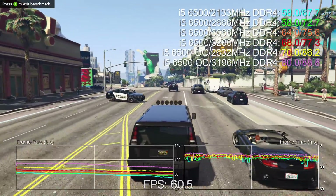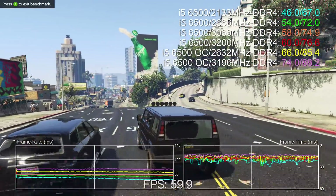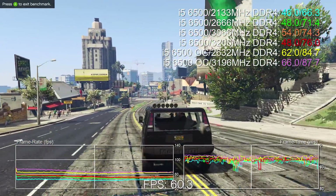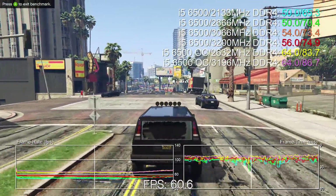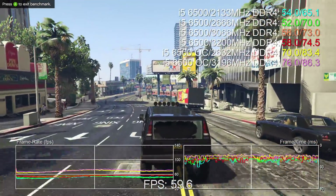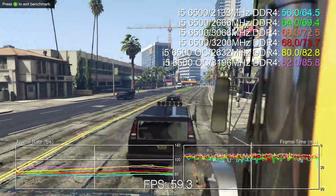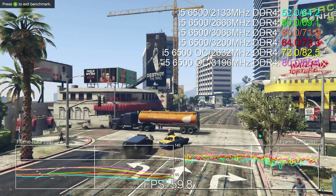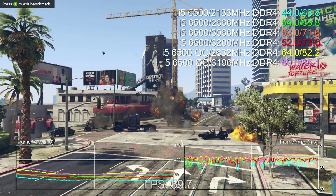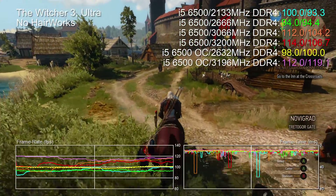Results are interesting. Generally speaking, when we're not limited by the GPU we do get faster performance on our stock processor the higher we ramp up memory bandwidth. 2133 MHz really does show a pronounced drop in performance in places, but generally speaking the faster we push RAM the more performance we get, though diminishing returns do kick in around the 3000 MHz area. Some games respond to memory overclocking better than they do to a CPU overclock — running DDR4 on a stock chip at 3066 MHz gives higher performance than overclocking the CPU with lower memory bandwidth.